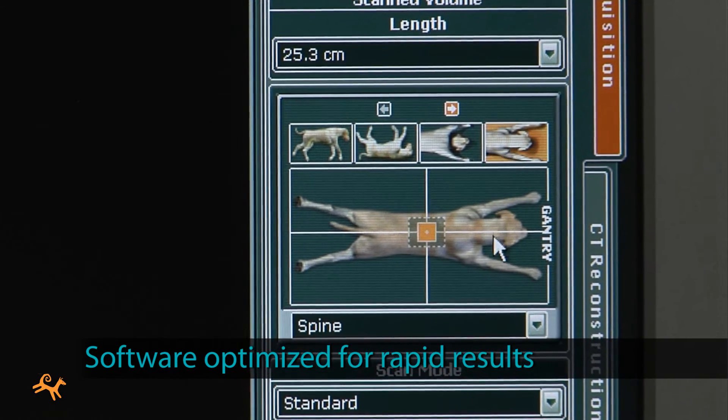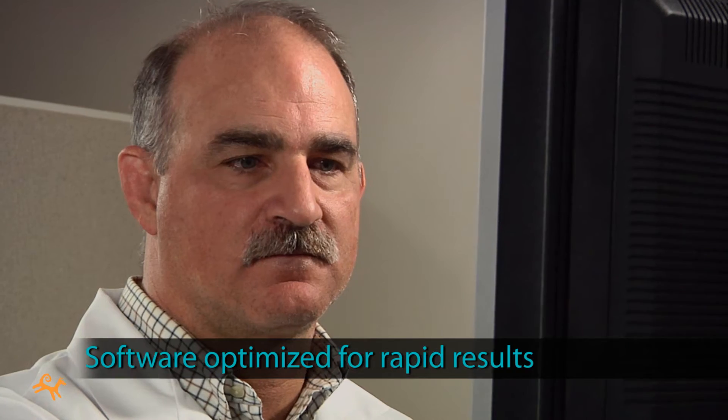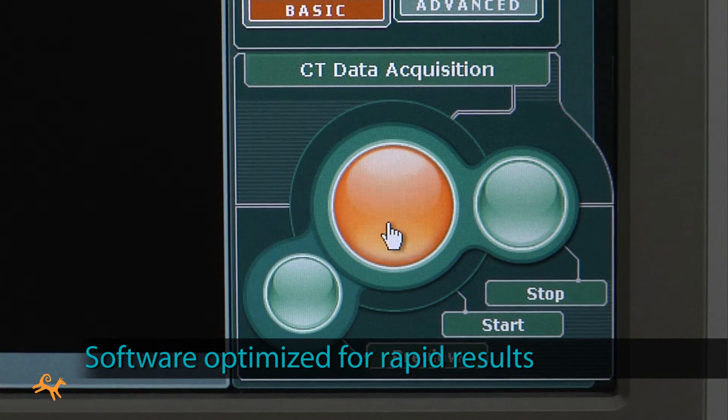If your operators are comfortable taking traditional x-rays, they'll find that Phydex scans quickly become a matter of routine.